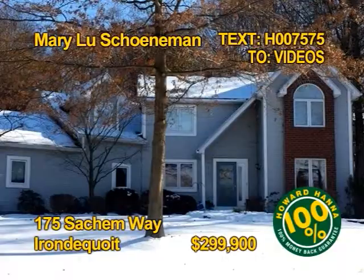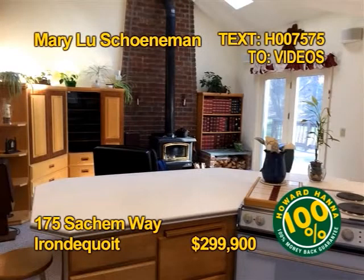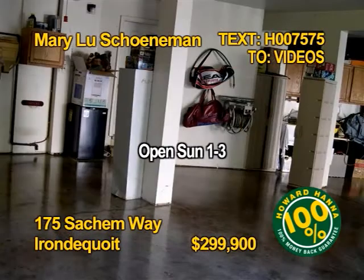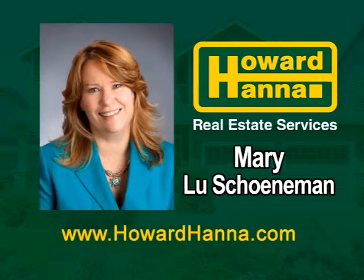Now let's get started with our first segment of homes. Here's a custom colonial on a private picturesque cul-de-sac in Irondequoit. It has a first floor laundry and three and a half car garage. There's a large eat-in kitchen with a cozy sitting area. A first floor office den has gorgeous cherry and walnut built-ins. You'll find four bedrooms and two and a half baths. Mary Lou Shanaman shows 175 St. Jim Way, Sunday 1-3.